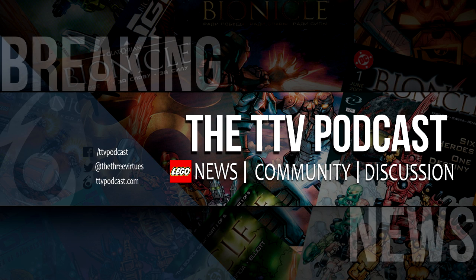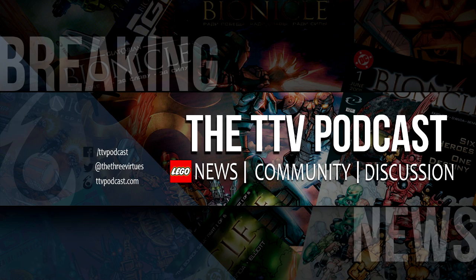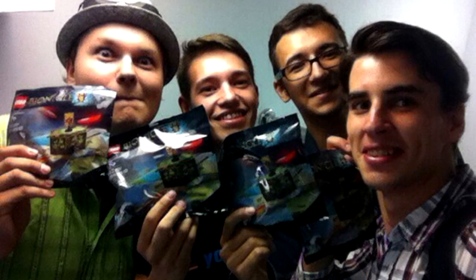What's up, everybody? Vardaran here, and we've got some pretty intriguing breaking news today. Earlier this morning, there was an odd image that was uploaded to the Russian Bionicle page on VK.com. The image contained a shot of the VK Bionicle administration holding what appeared to be a new polybag that we haven't seen before.